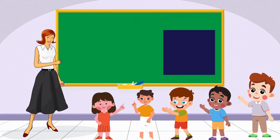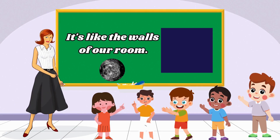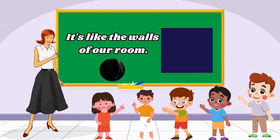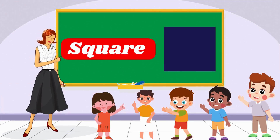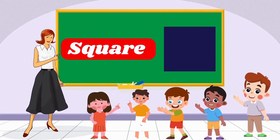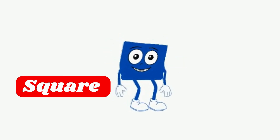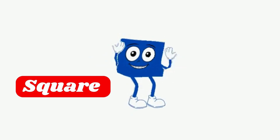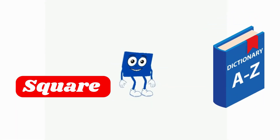Now who can tell me about a shape with four equal sides? It's like the walls of our room. Exactly! A square has four equal sides! Yes, I am Square! Hi there! I have four equal sides and four right angles. Can you spot any books or picture frames that have my shape?